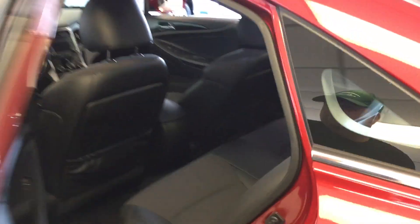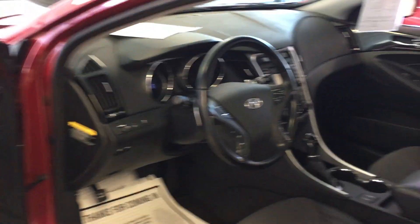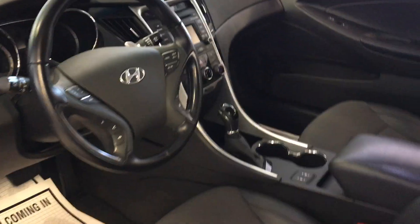Lots of leg room in there. It has a good clean interior — no smoke smell, no pet smell or anything, no tears, no rips, anything like that.